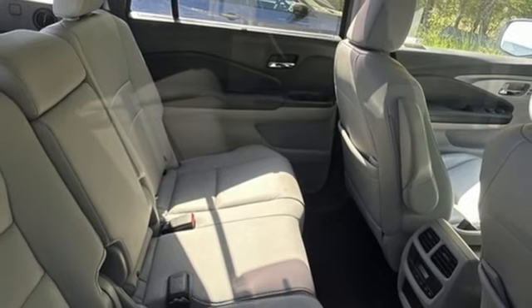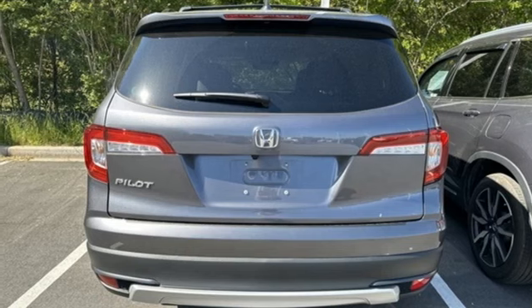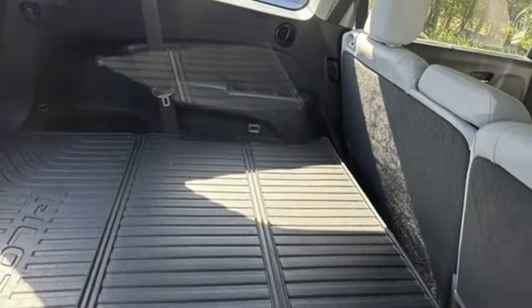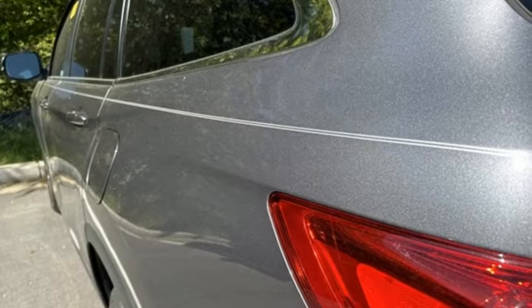Memory exterior door mirror settings, external memory control, express open and close sliding and tilting sunroof, doors and push button start proximity key, and V6 engine.